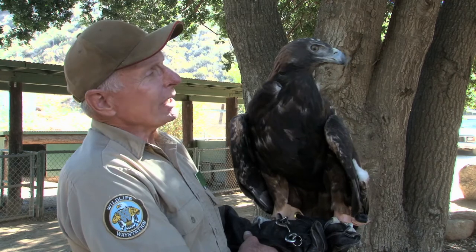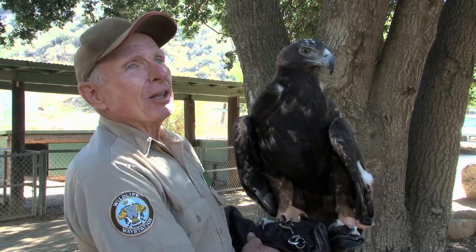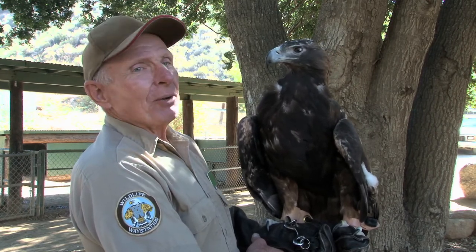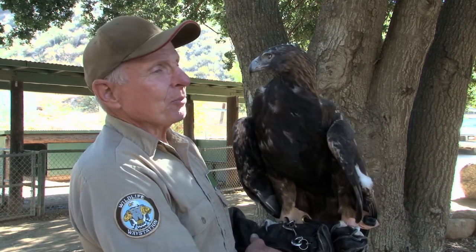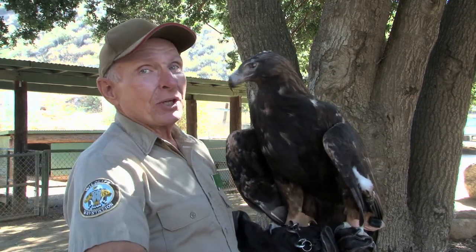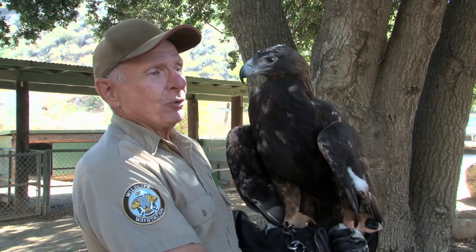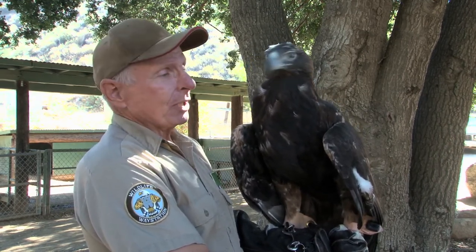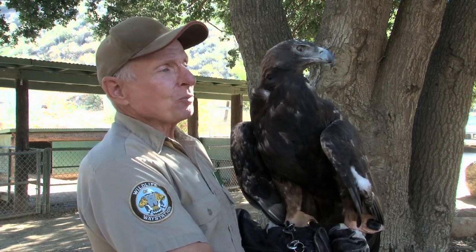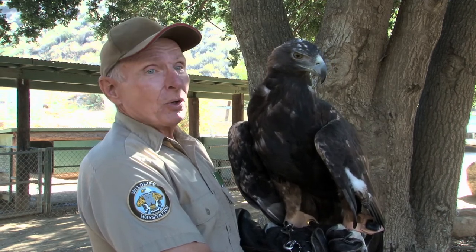Unfortunately wing injuries are very, very common with birds of prey in general and a lot of it is due to man — that being high lines. When they're diving on prey they focus on the prey and they don't notice what's around them. In her case she'd be diving at over a hundred miles an hour on her prey and she won't see a high line and will smash into one. The other golden eagle that we currently have — we had to amputate her wing, most probably due to that type of injury, and we have several other birds of prey here which were injured probably in the same way.